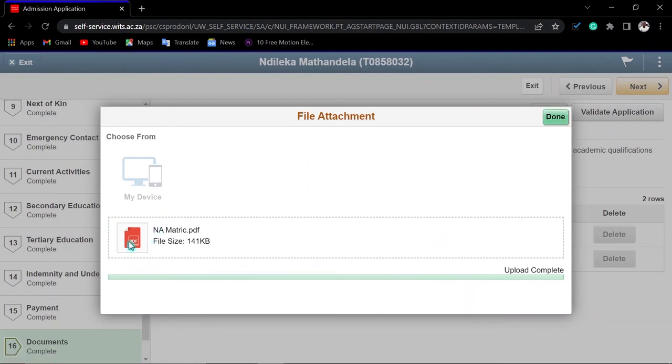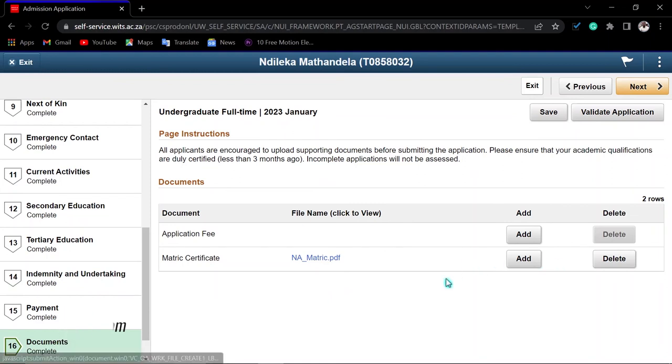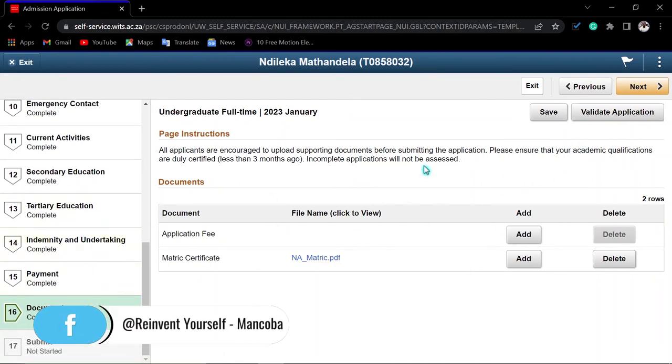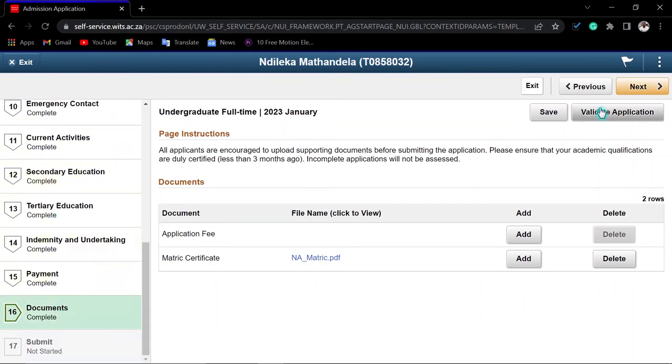Navigate to where you saved the document and upload the correct file, then click 'Upload'. You can view the uploaded document to check it is correct. If it is wrong, click 'Delete' and upload the correct one. Once done, click 'Save'. After validating your documents, you will see all steps marked as complete. Click 'Next' to proceed to the final submission step.